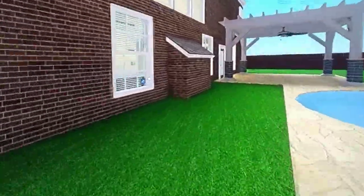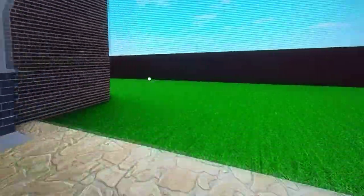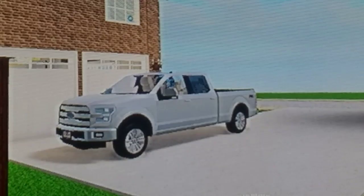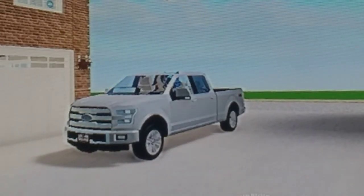And for you air conditioner fans out there — two Carriers. This concludes the video. This is Shepard Wolf, signing out.